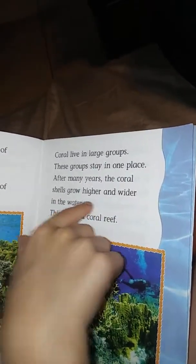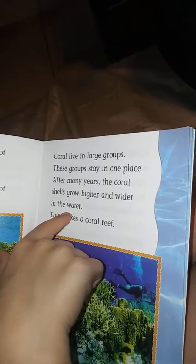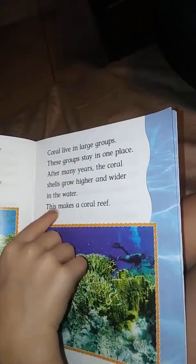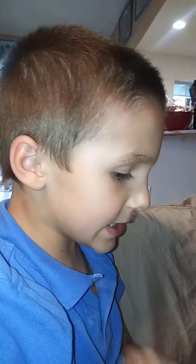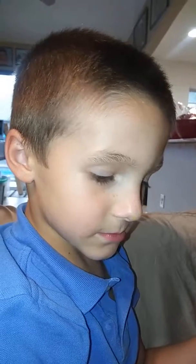New corals grow on top of the empty coral shells. Good job. When these corals die, more coral grows on top of their shells. Corals live in large groups. These groups stay in one place. After many years, the coral shells grow taller.